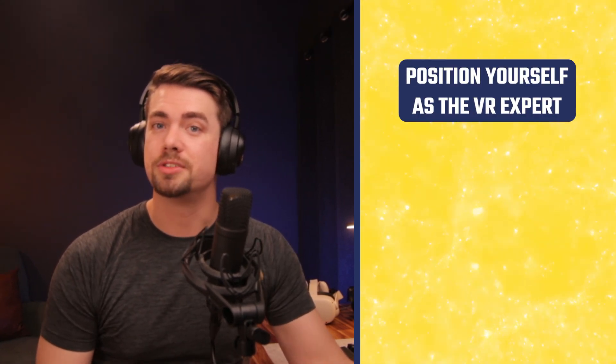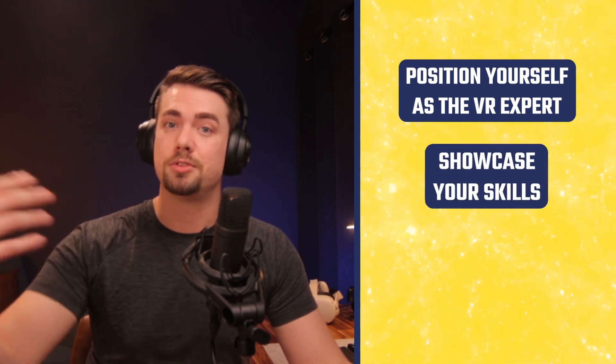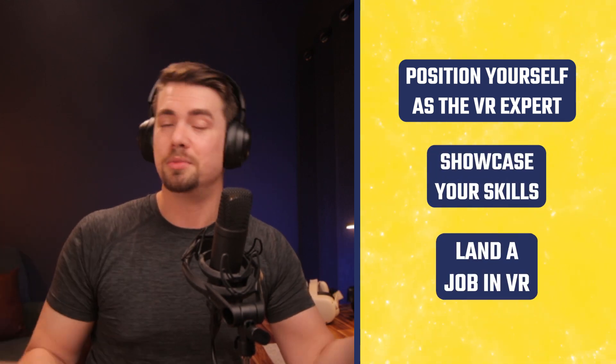Virtual reality is one of the most exciting and rapidly growing fields out there, and there's a lot of potential to establish yourself as a leader in the space. Today we're going to be talking about how to position yourself as the VR expert, showcase your skills, and land a job in VR.